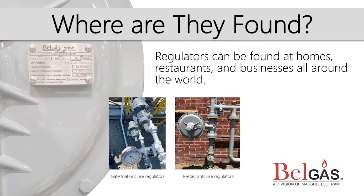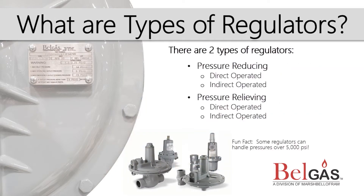Let's talk about the different types of regulators. Regulators can generally be categorized into two different types: pressure-reducing and pressure-relieving. Pressure-reducing regulators create differential, or pressure reduction, in the pipeline. Pressure-relieving regulators reduce the pressure in the pipeline by redirecting the higher pressure out of the pipeline. Both pressure-reducing and pressure-relieving regulators can operate as stand-alone units, which can be referred to as direct-operated, or can be externally controlled by another device, which can be referred to as indirect-operated.